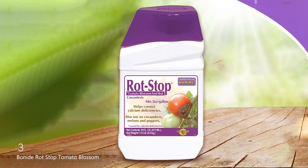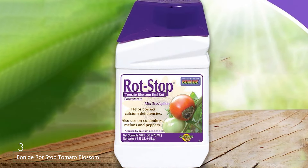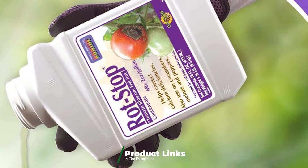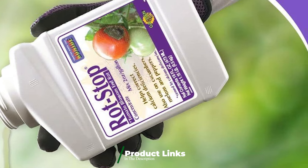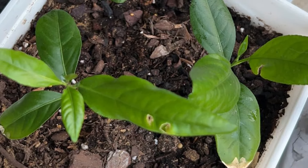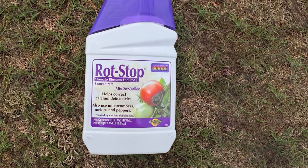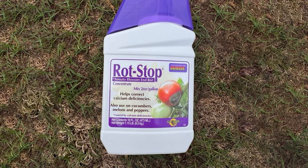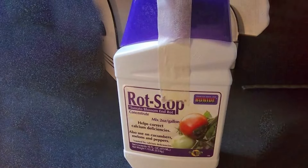Next up at number 3, we have Bonide Rot Stopped Tomato Blossom End Rot. This product is specifically formulated to address the common issues of blossom end rot in tomatoes. This liquid calcium supplement helps prevent and correct calcium deficiencies, which are often the cause of this problem. The product comes in an easy-to-use spray bottle, making applications straightforward and efficient. The liquid formula ensures quick absorption by the plants, providing fast relief from calcium deficiency symptoms. The calcium-rich solution not only helps prevent blossom end rot but also strengthens cell walls, improving the overall health of your tomato plants.